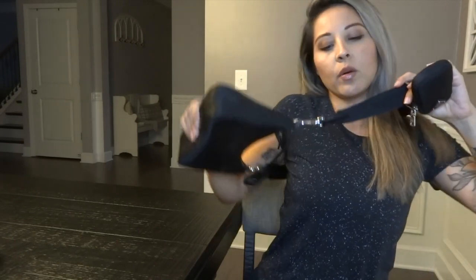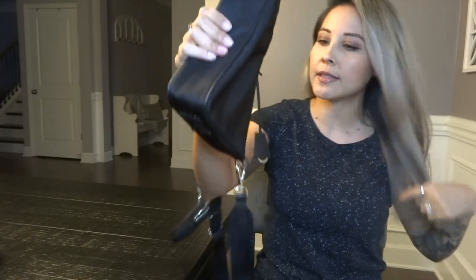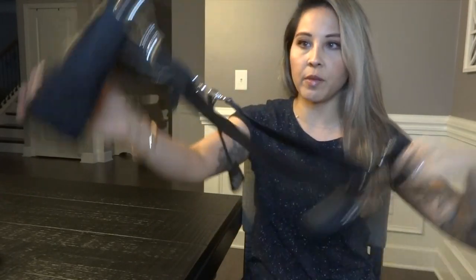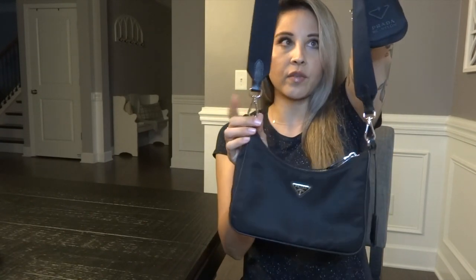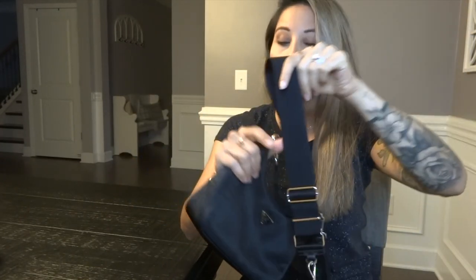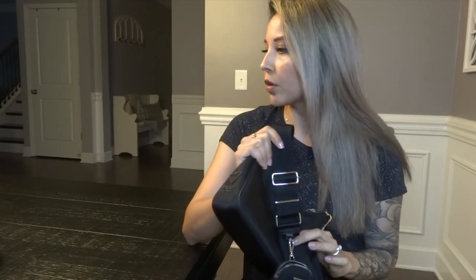I won't go too much into detail about the bag since this is a collection video, not really a review. There's no interior pocket and mine is in nylon with silver hardware. I do know that this comes in leather with gold hardware as well, which is pretty nice. Let's move on to the next one.